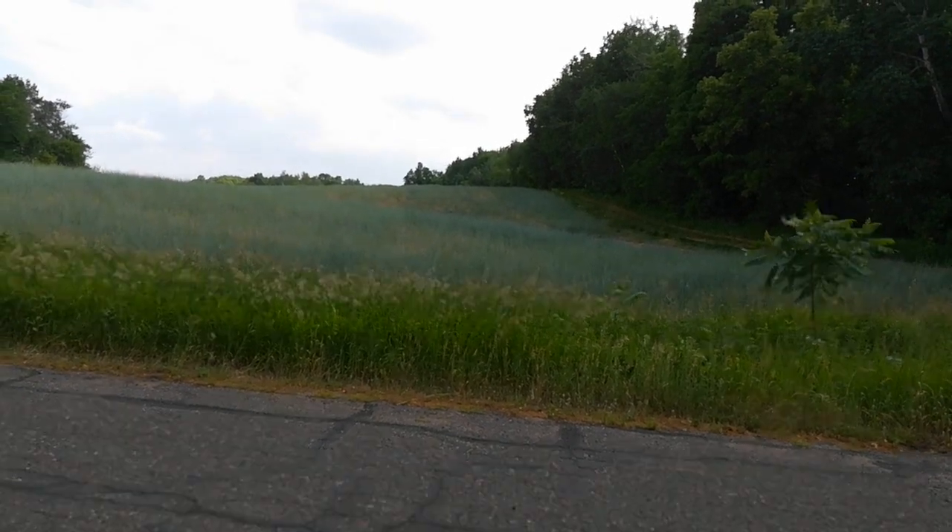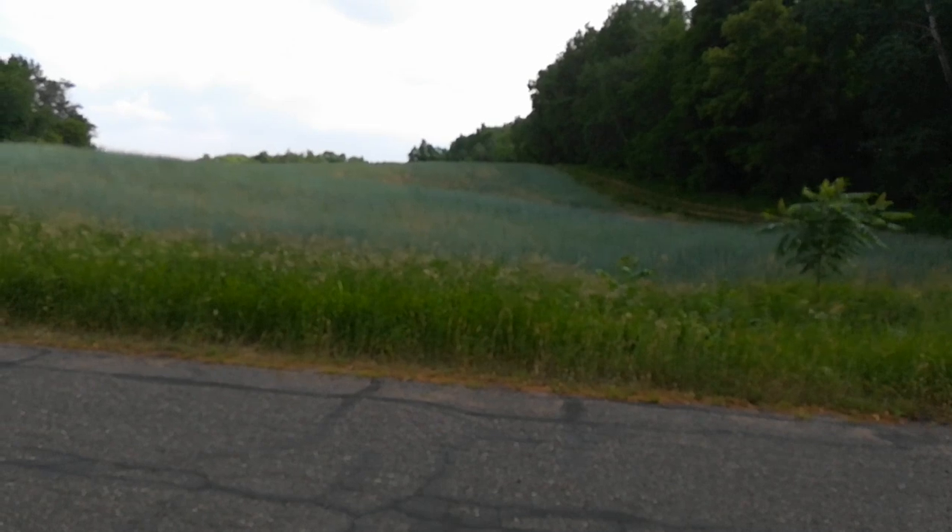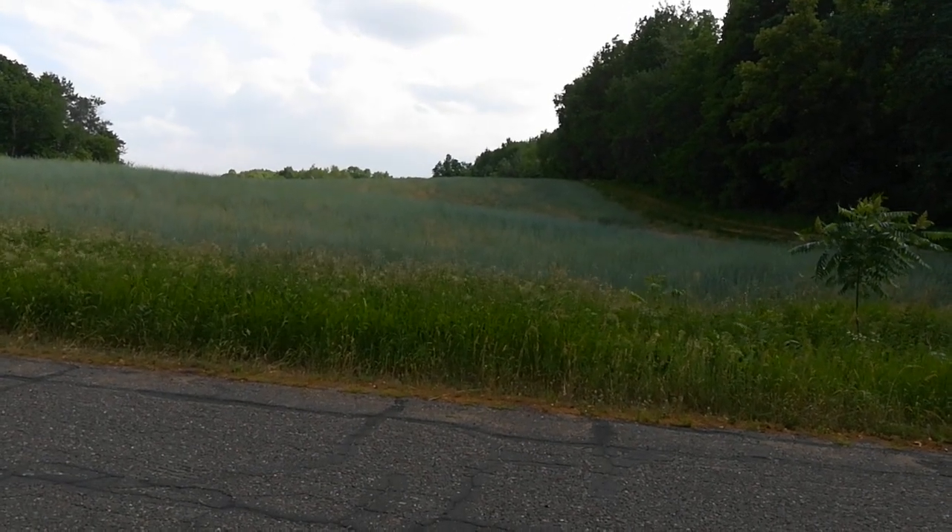It's supposed to rain a half inch later tonight, so we'll see. Apparently, once the head starts to droop, that's when you want to come out and swath it. I'm looking for a long window of dry weather for that.